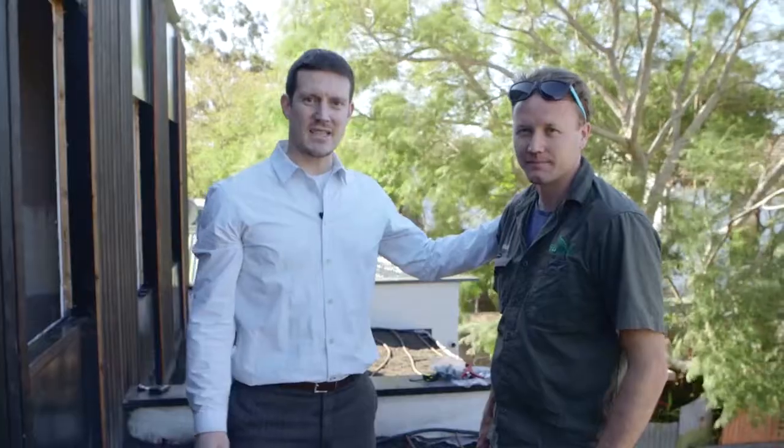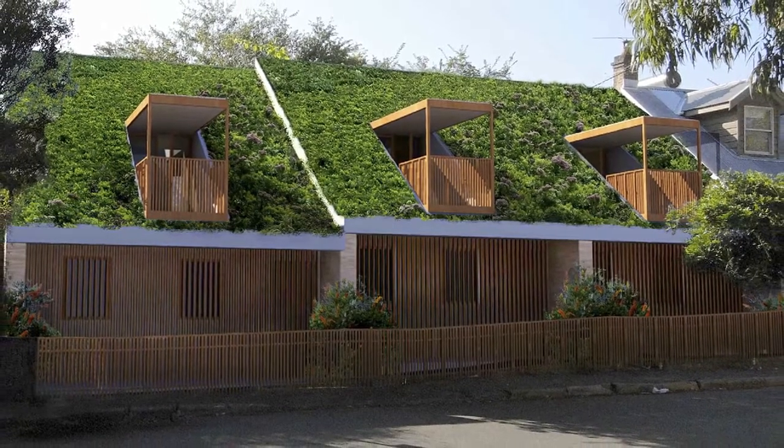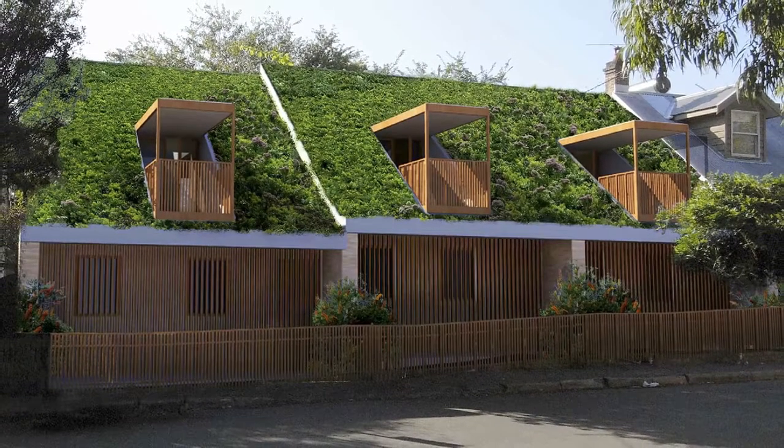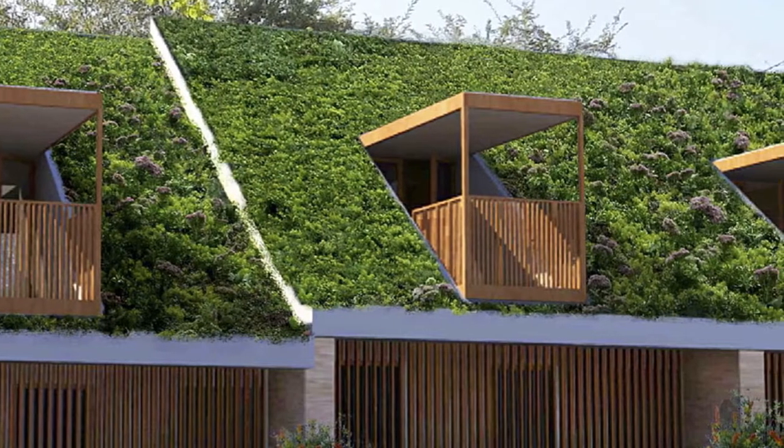I'm here with Stuart, our landscaper extraordinaire who's doing the green roofs for us, and we're going to tell you about the system we're using to build them. As I explained in the previous episode, we've used these metal clad roof panels. All the joints we've done with a metal flashing and fully sealed, and on top of that we've waterproofed it with a three coat low VOC waterproofing system — really belts and braces — and then on top of that becomes Stuart's domain.